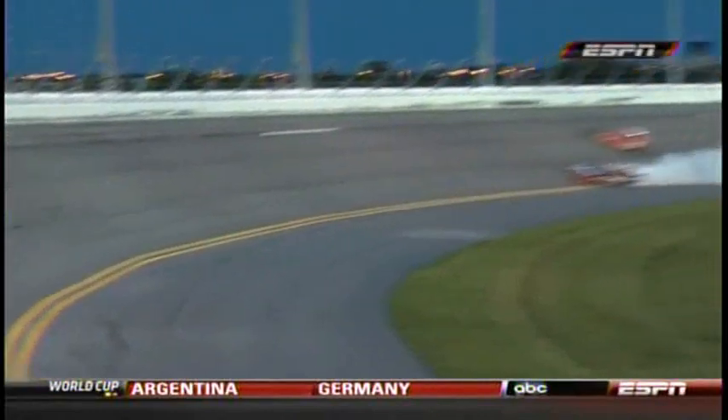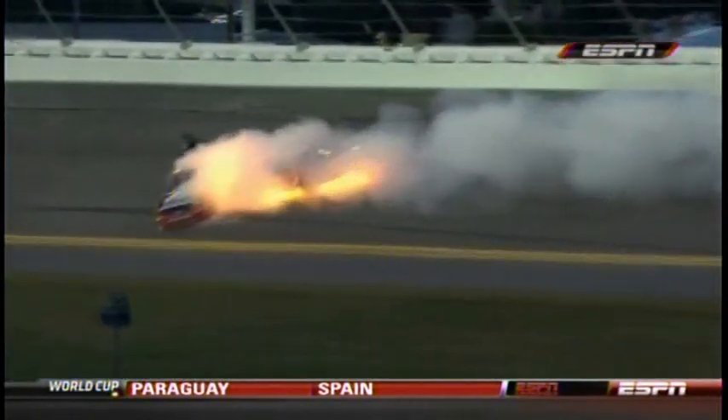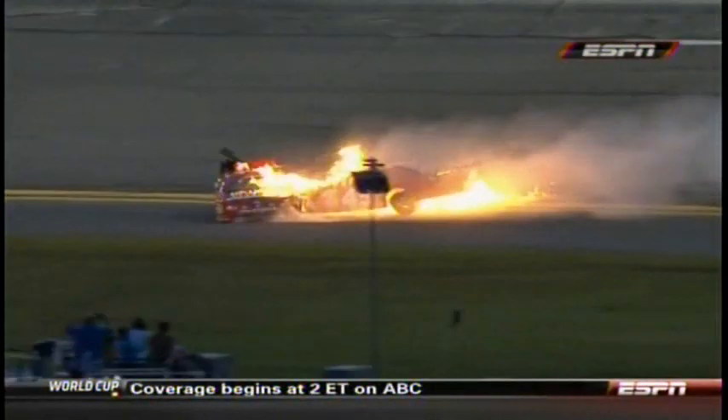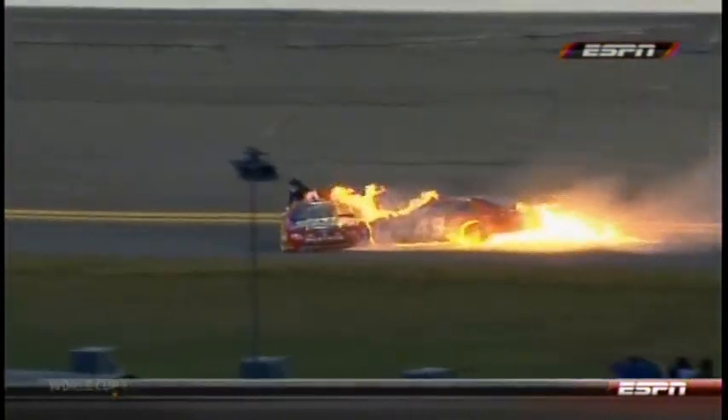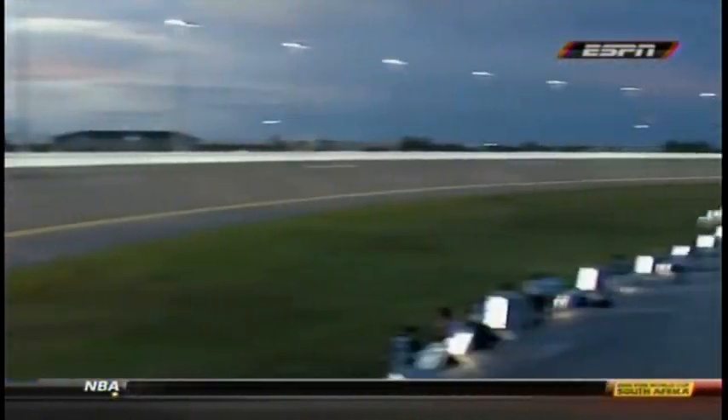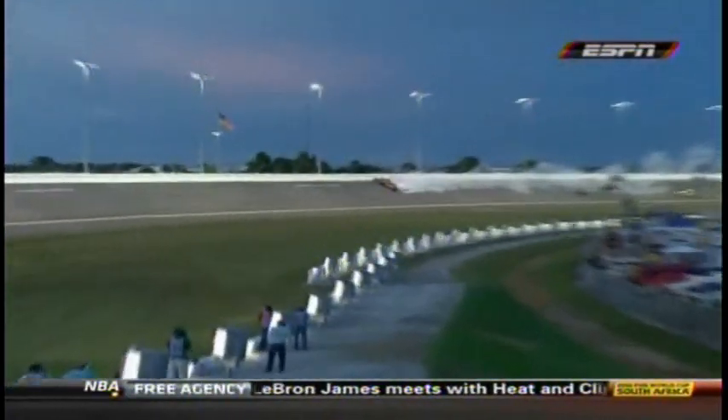It might be a situation where the 27 spun and then was hit in the rear. It looks like the 27 hung the left front down on the apron, got loose, and shot up in front of Johnny Chapman. That flash fire went out as they stop — pretty significant fire.